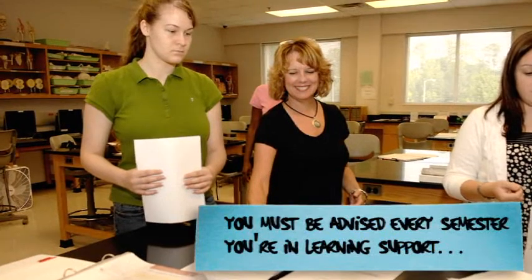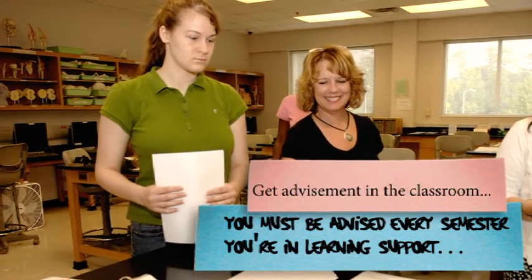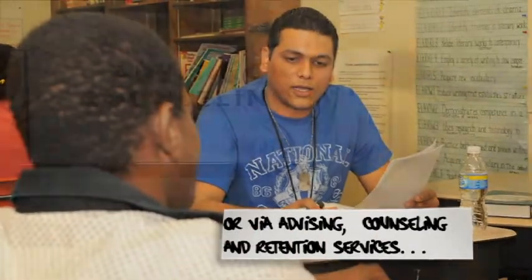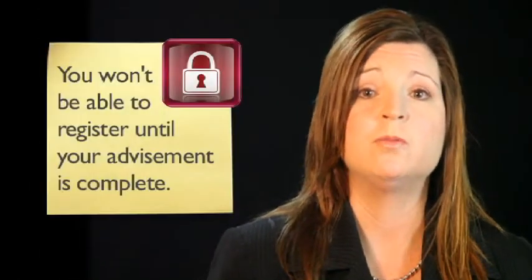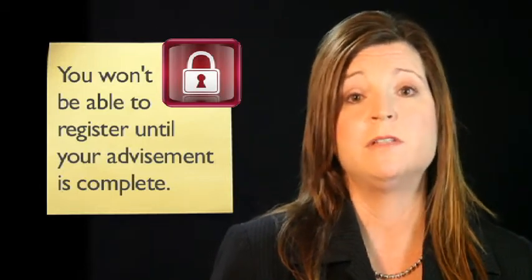Additionally, being a learning support student means you must be advised every semester you are in the program. Learning support advisement is done in your learning support classes, but if you miss the in-class advisement, you can always receive advisement through advising, counseling, and retention services. This advisement is to let you know about the learning support rules and regulations, to make sure you keep on track with the program, to offer you a chance to ask questions, and to let us make you aware of any changes to the rules that could affect you. To ensure that you get advisement each semester, a learning support advisement hold will be placed on your records that blocks registration. Once you receive advisement, the hold is lifted for that semester.